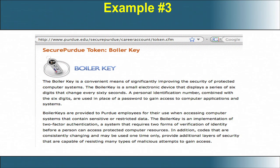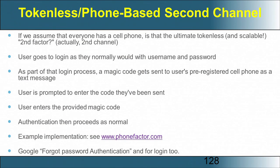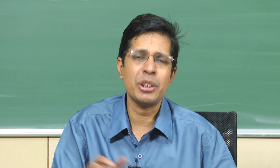Another example is at Purdue — the 'boiler key,' which is similar to the hardware token key and was used for anyone to get access into the Purdue network. An alternate channel could also be phone-based: a tokenless phone-based approach used as a second factor. This assumes that everyone has a mobile phone, and a one-time passcode is sent to your mobile number whenever you want to login, which must then be entered.